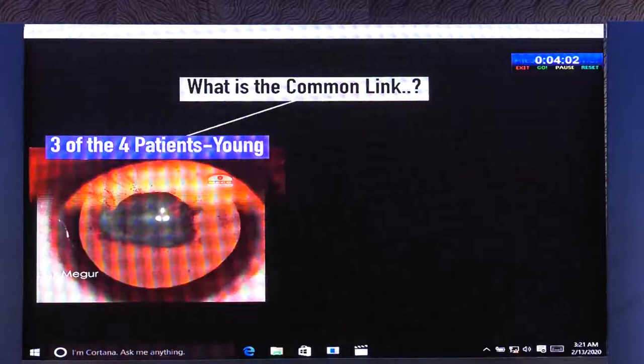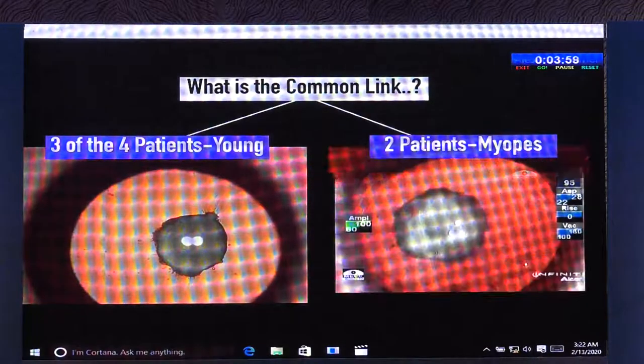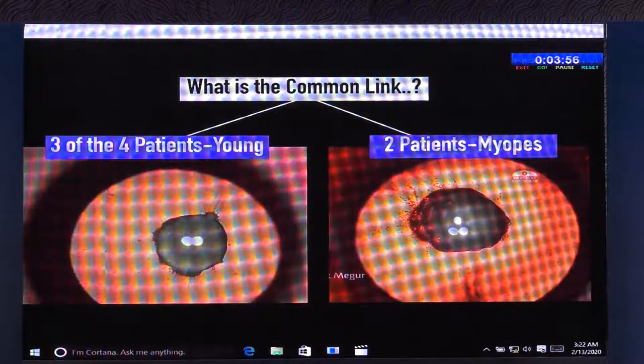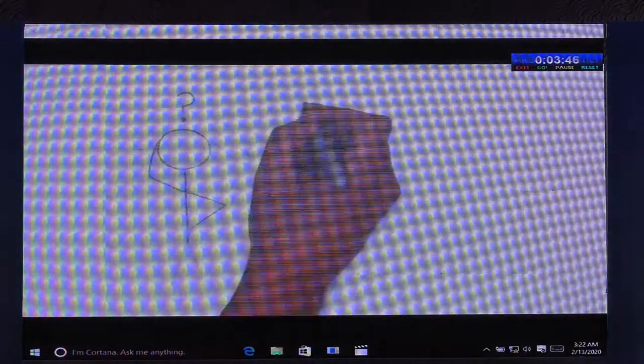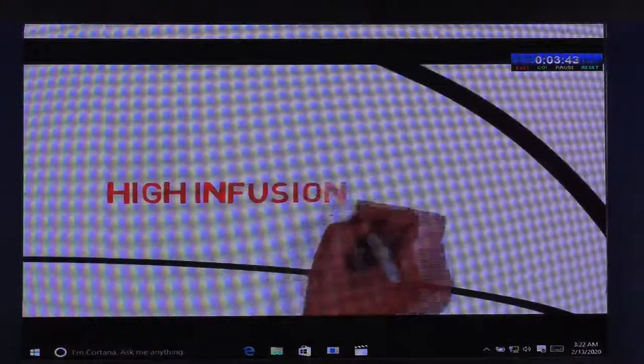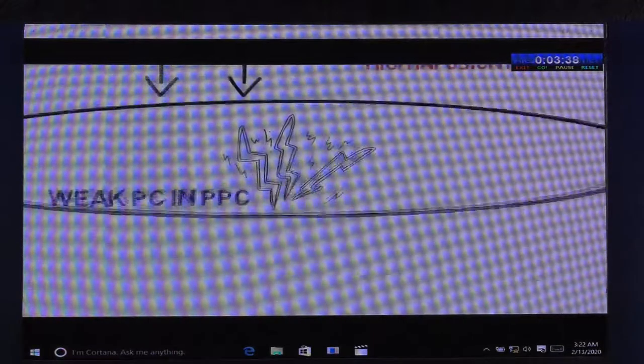Three of the four patients were young and less than 30 years of age. Two out of them were myopes. These characteristics — young patients and myopes — lead us to the common link, which is that all these eyes had low scleral rigidity. When we go back and analyze, raised infusion pressure is the reason why the pathological posterior capsule split wide open.